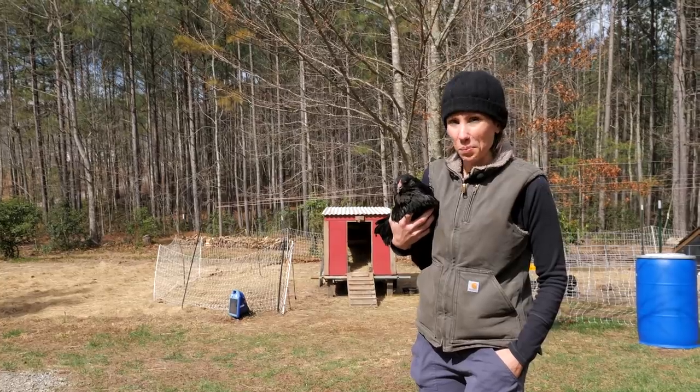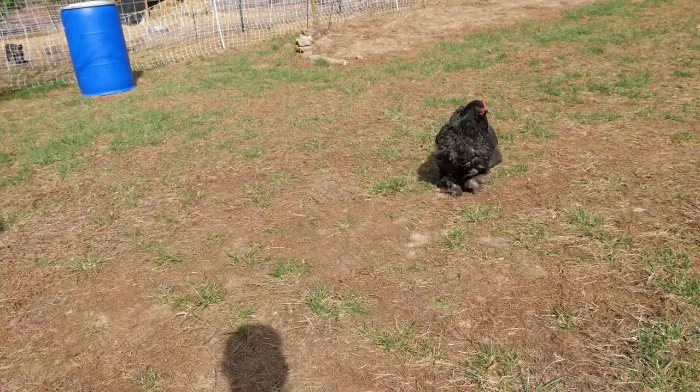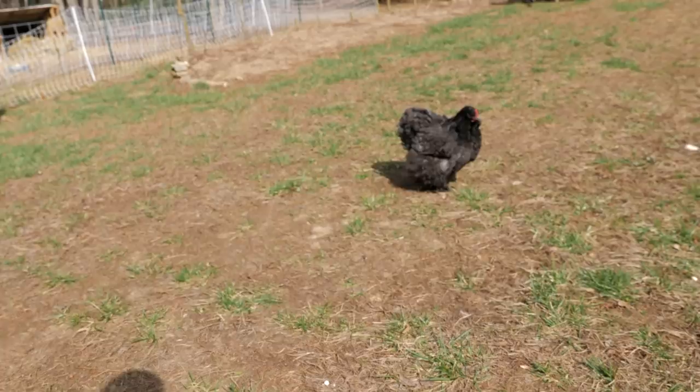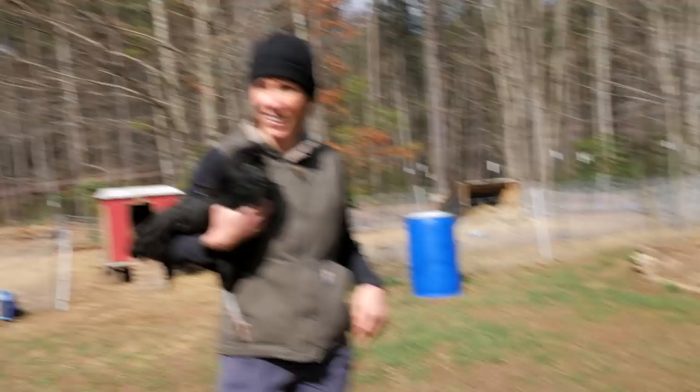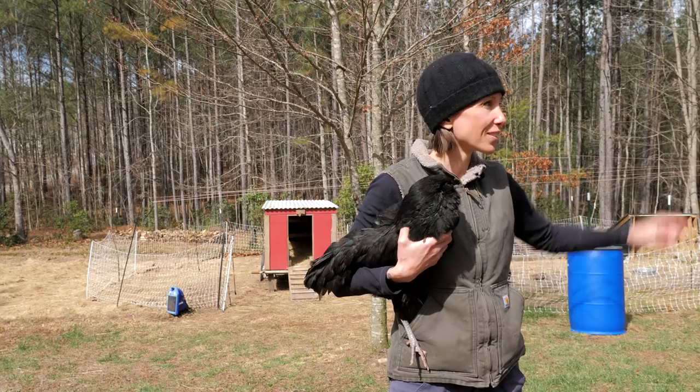We've got a broody hen. That's the broody hen right there. Mama's hungry. So that's a broody hen — she comes out about once a day for about 30 minutes for a little break, usually making a ruckus like that, asking for food. So we're going to take her over, take you guys over to the container and get her a little food.